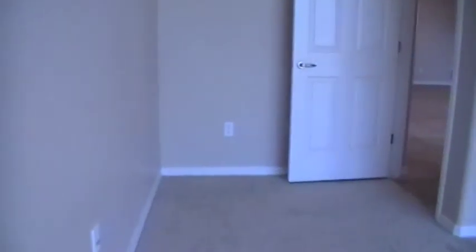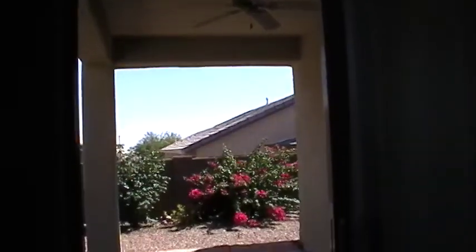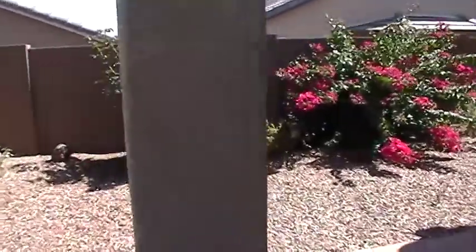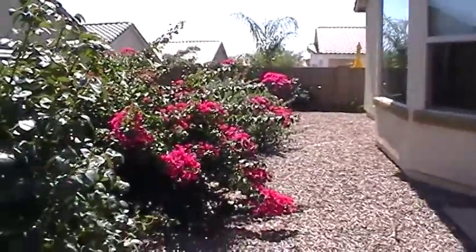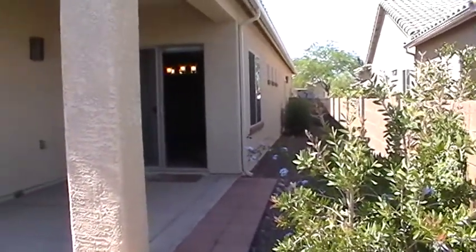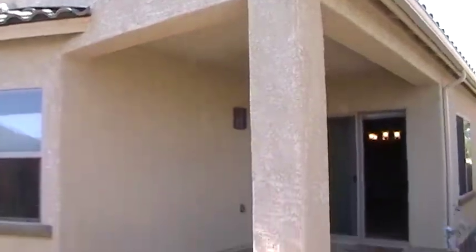Let's head outside and I'll show you the covered patio and the backyard. Here's the covered patio area — you can see the ceiling fan over the covered patio. Stepping out into the corner, looking back towards the house and along the side, there are a lot of nice plants and bushes in the backyard. Great time of year, everything's in bloom. There's a similar-sized area on the other side of the house as well. And here's another shot from a different angle of the covered patio.